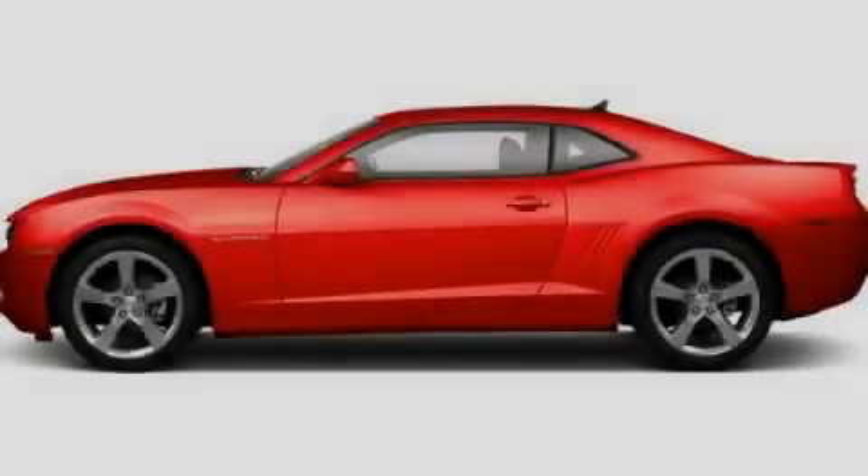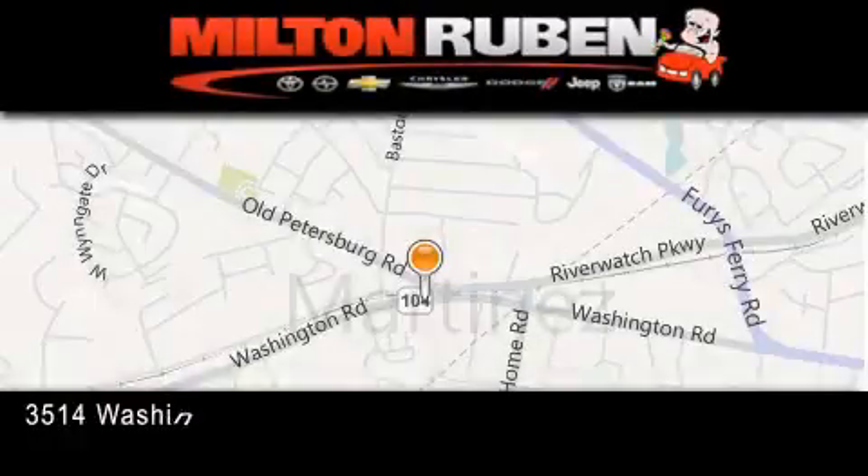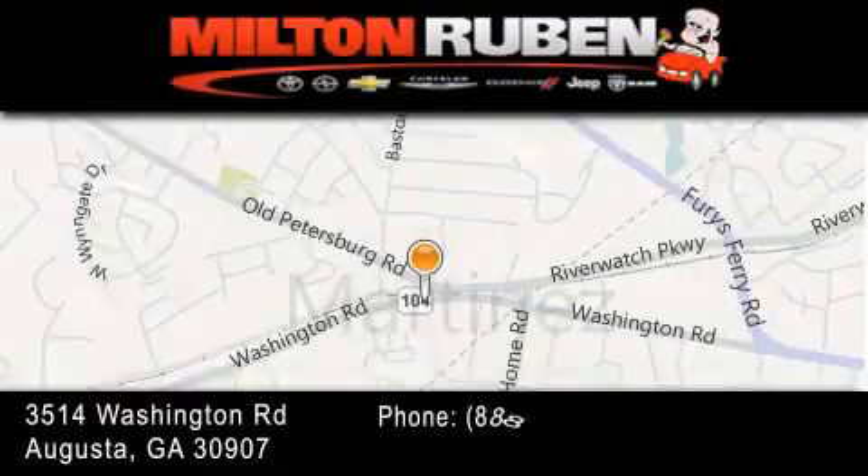Please call today to reserve this vehicle for a test drive. Come experience the drive baby advantage here at the Milton Rubin Superstore.